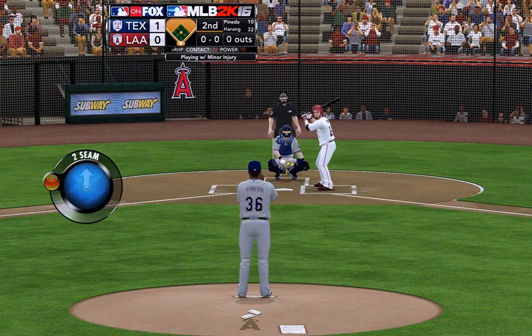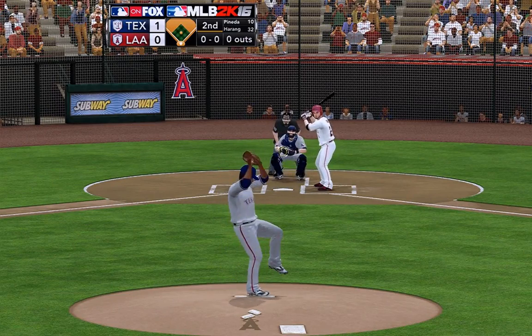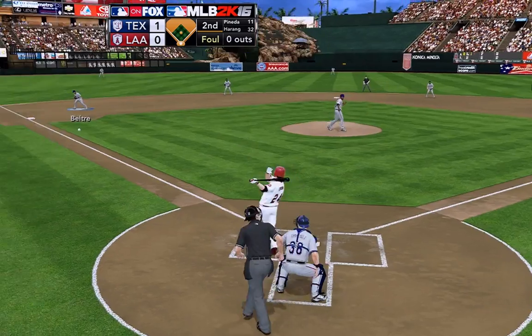And for those of you catching up with us, I'm Gary Thorne along with John Croft and Steve Phillips bringing you Major League Baseball here on 2K Sports.